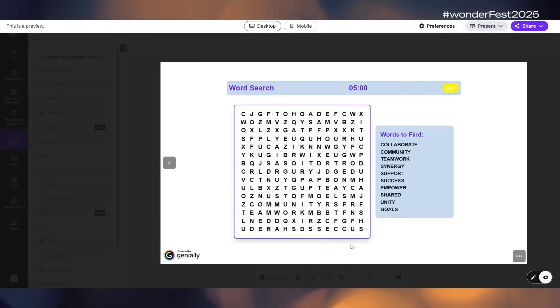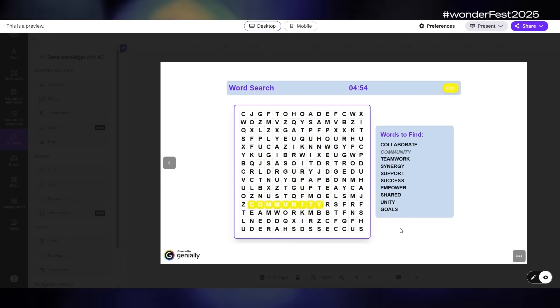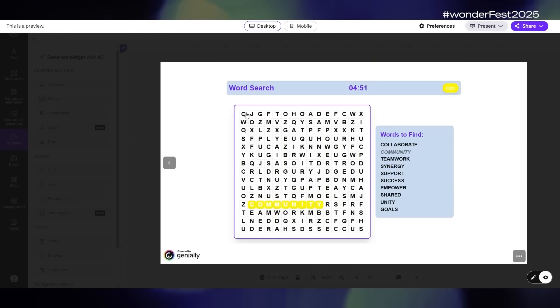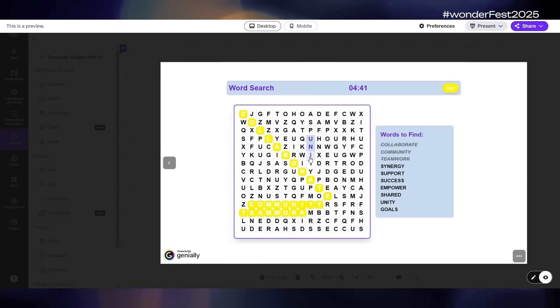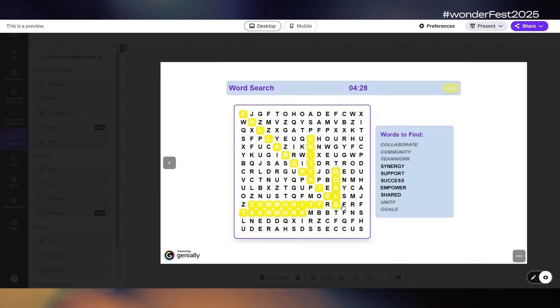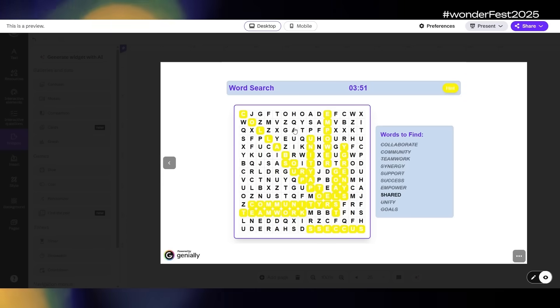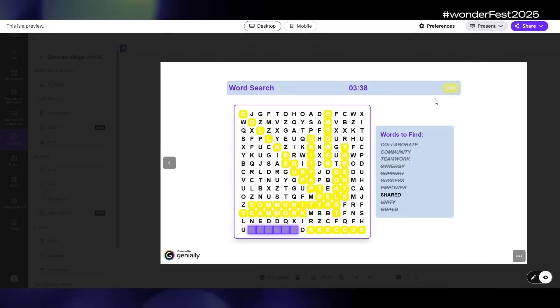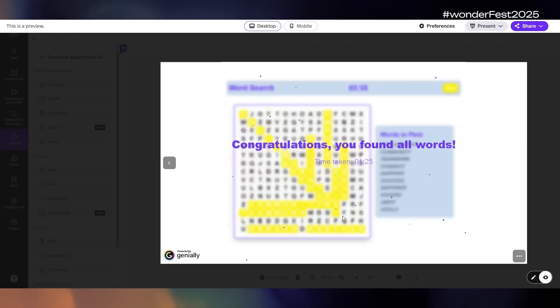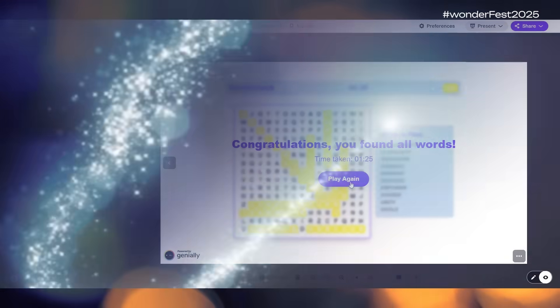Now we'll go into preview mode and try it out. We click and drag when we find words. And there you go — a perfectly functioning digital word search! If we get stuck we can click the hint button and it helps us out. Once we find all the words, we get our congratulations message with the amount of time it took and the option to play again, which reshuffles the words to make a brand new game.